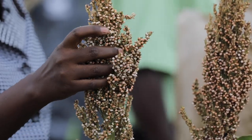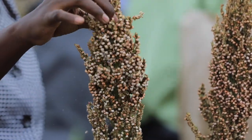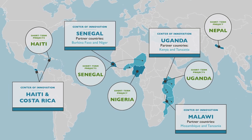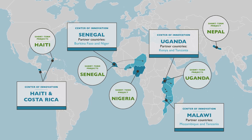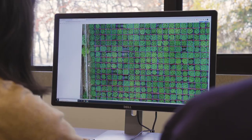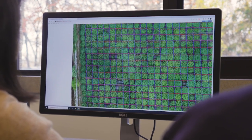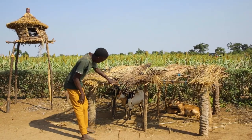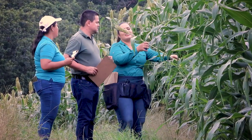The Feed the Future Innovation Lab for Crop Improvement is a unique program that's trying to use science and technology to serve a public good that ensures food security. We work with our national partners to ask how do we use the latest agricultural innovations to really have maximum social impact — how can we breed more nutritious crops that are more resilient to climate change, bring more young people into agriculture, and really contribute to gender equality goals?